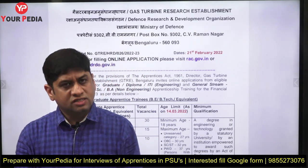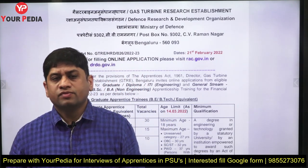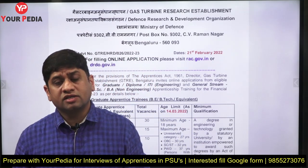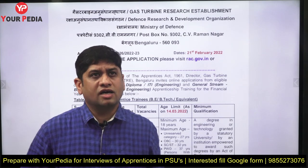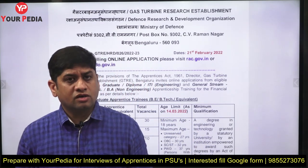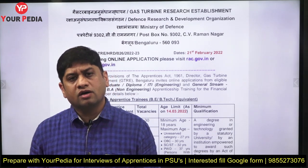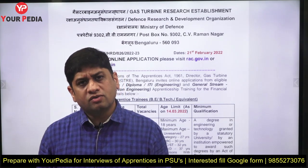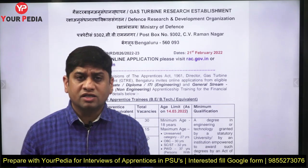Welcome to the UROPD Education platform. This video is about apprenticeship positions — graduate apprenticeship and also for ITI and diploma students — in a DRDO lab called the Gas Turbine Research Establishment (GTRE) in Bangalore. This is a prestigious DRDO lab, and the apprentice position is for one year. So, why should you join it and what are the advantages?